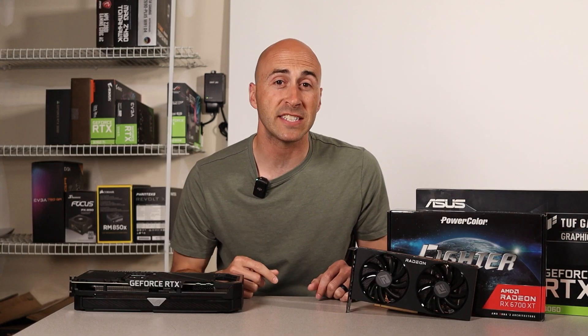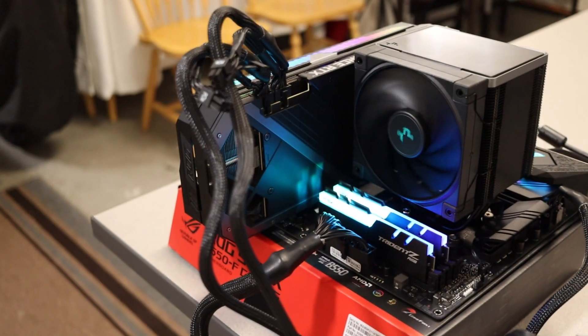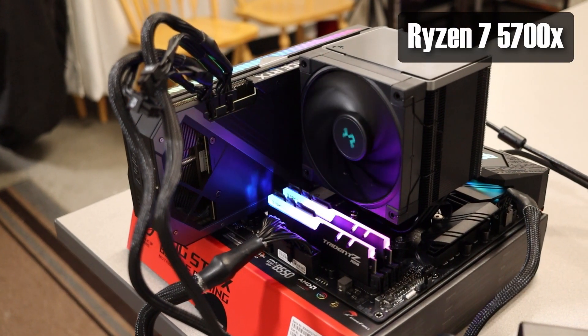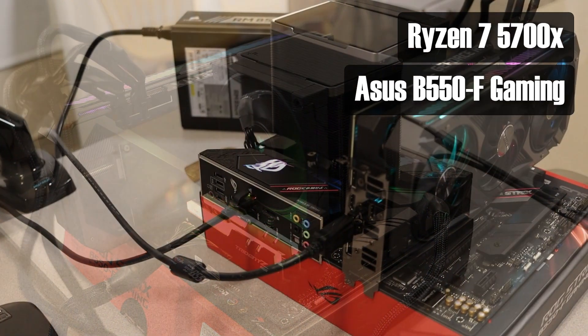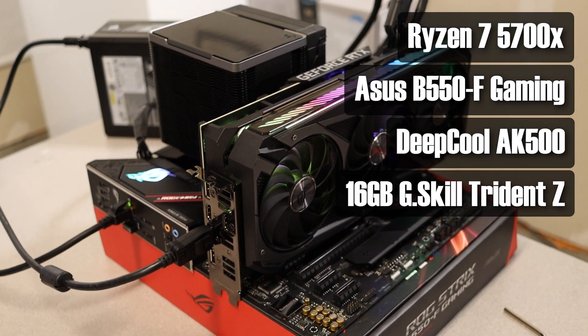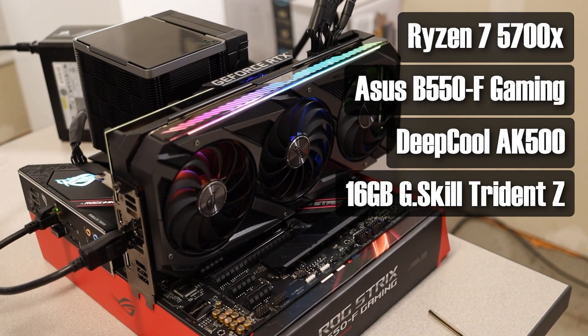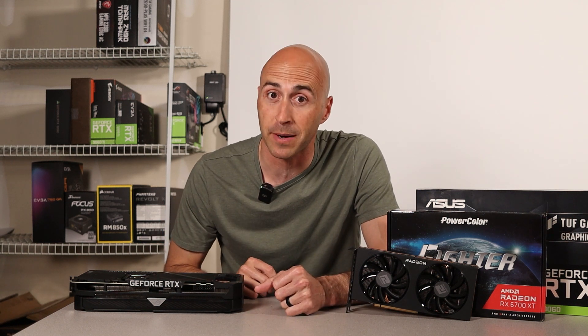I wanted to keep the test setup as simple and realistic as possible to what someone might pair with these GPUs at home. I used a Ryzen 5 5700X CPU on an ASUS ROG Strix B550F gaming motherboard, cooled by the Deepcool AK500 Zero Dark air cooler, with 16GB of G.Skill Trident Z RGB RAM running at 3200MHz. Yes, that is the motherboard box supporting my test bench — don't judge. I completed three test runs at both 1080p and 1440p.